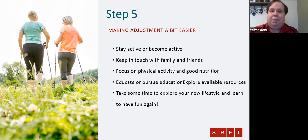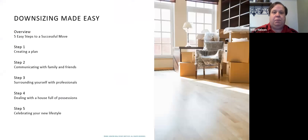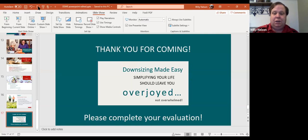Let's recap the five steps one more time. Step one: create a plan — and if you're working with Denise, you've already started. Step two: communicate that plan with your friends and family, getting their buy-in. Step three: surround yourself with professionals. Step four: deal with a house full of possessions. Step five: celebrate your new lifestyle. We'll go ahead and close out the recording and then take any questions.